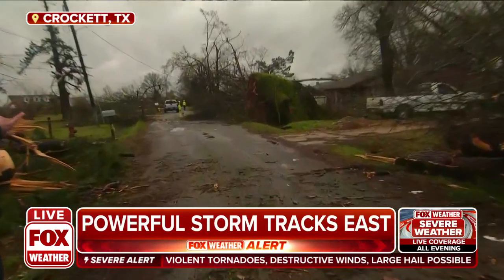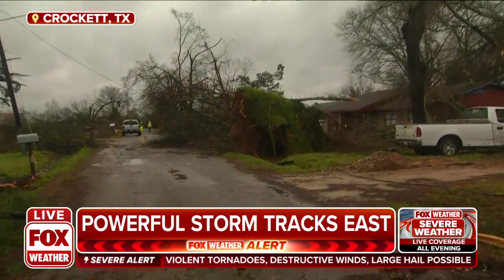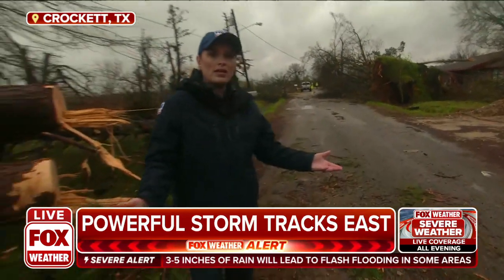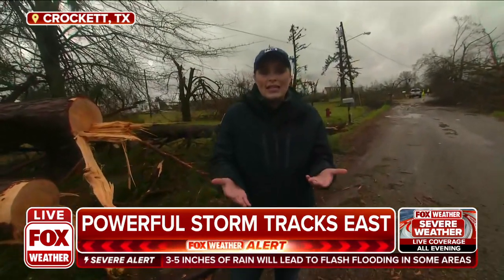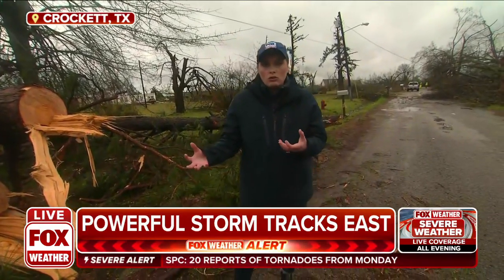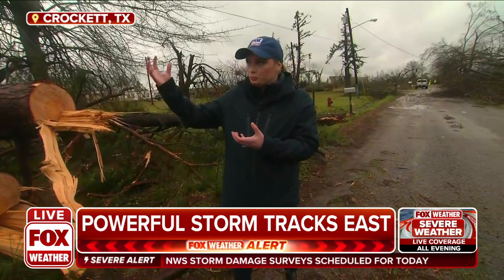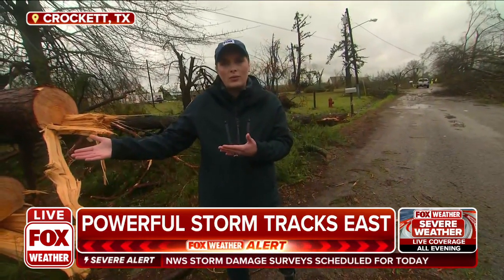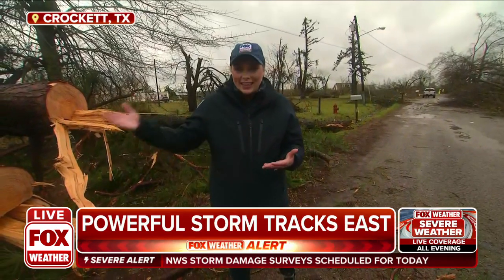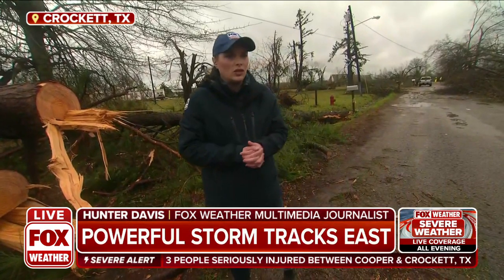It really just shows you how strong this storm was. Notice that we're still calling it a storm — a tornado-warned storm — because we have not gotten confirmation from the National Weather Service just yet that a tornado did come through this area. However, we have seen social media videos suggesting that that appears to be the case, and people we've talked to out here on the ground say they're pretty confident that is what happened.